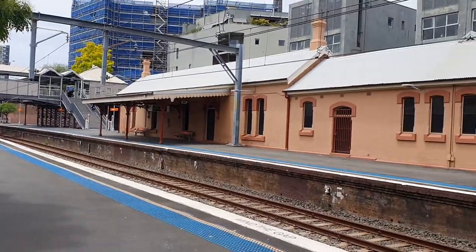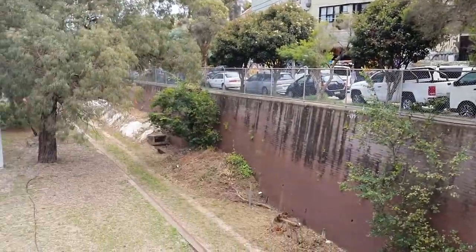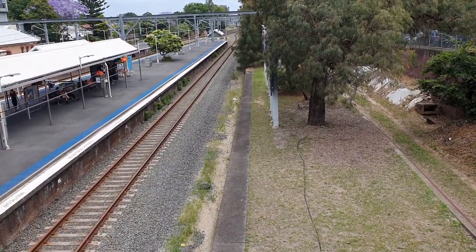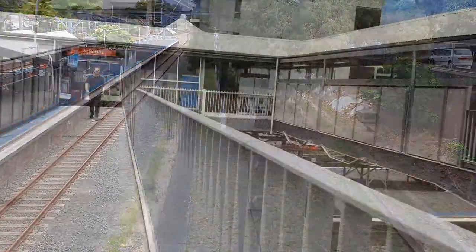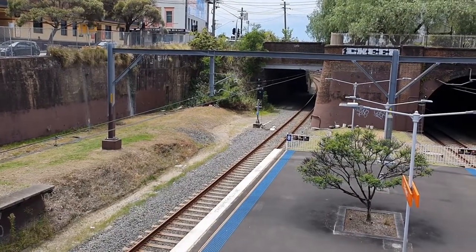As with Erskineville, St Peter's also has platforms that were never in use, but it is more pronounced at St Peter's. The platforms were built in the 1970s intending to be open with the eastern suburbs line. In a cost-cutting measure, this was cancelled.